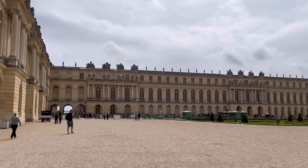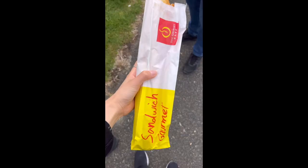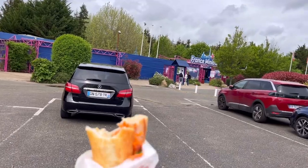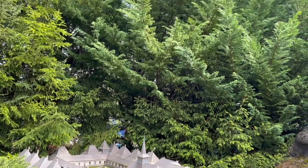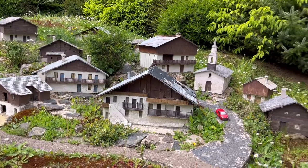We just finished up with the Louvre and now we are going to our next destination. Then we went to France Miniature, which takes you through different parts of France with miniature buildings, castles, trains, boats, and cars that were in motion — which was pretty cool.